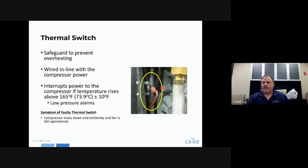There is a thermal switch inside the unit that monitors the temperature inside the compressor box area. If the temperature exceeds 73.9 degrees Celsius, the switch will shut the compressor down and you will get a low-pressure alarm. If your compressor shuts down intermittently while the cooling fan in the back is still operating, this thermal switch is the likely issue to investigate.